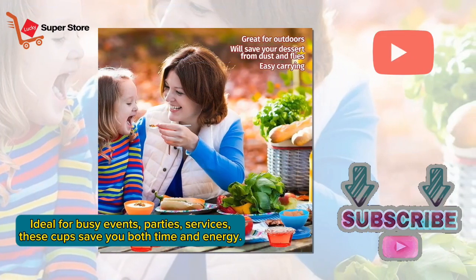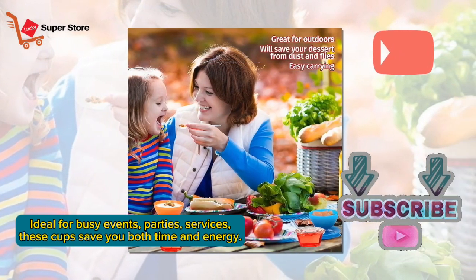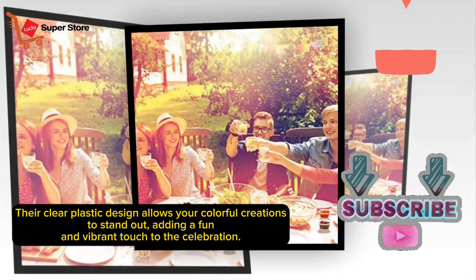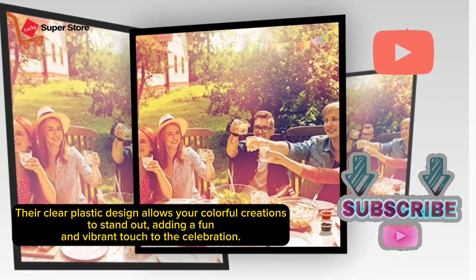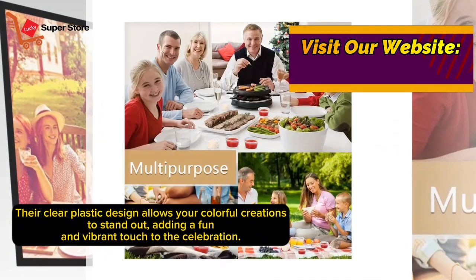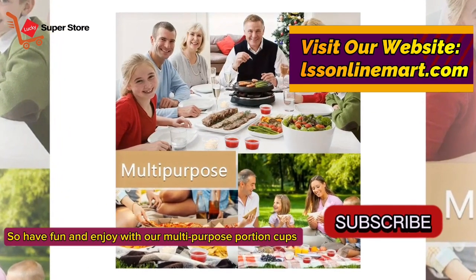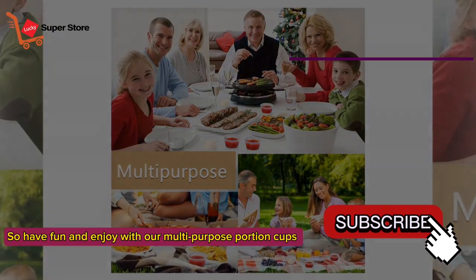Ideal for busy events, parties, and services, these cups save you both time and energy. Their clear plastic design allows your colorful creations to stand out, adding a fun and vibrant touch to the celebration. So have fun and enjoy with our multi-purpose portion cups.